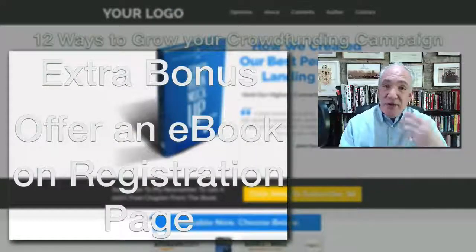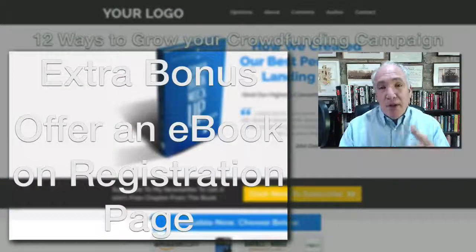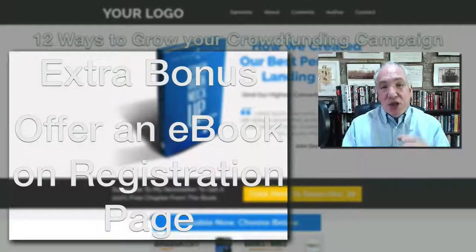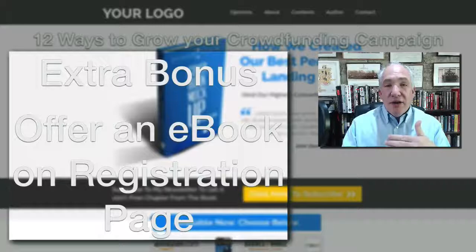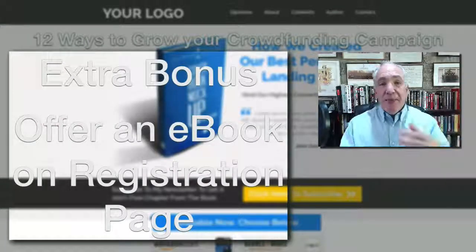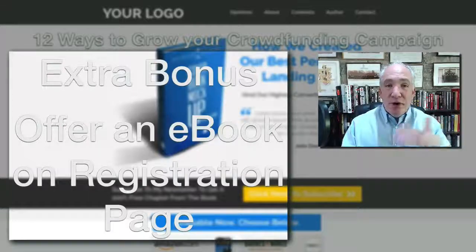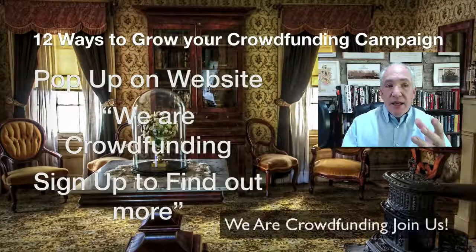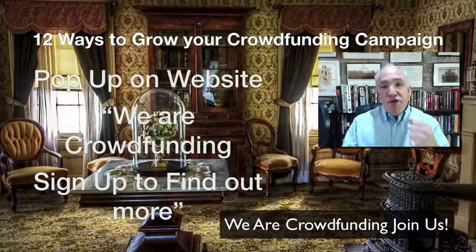You can take this a step further by offering an extra bonus — something like an ebook or a video course that people get access to once they've signed up. You can deliver it via the thank-you page with a link, or send it in a follow-up email. Either way, you give them an extra incentive to join your mailing list.